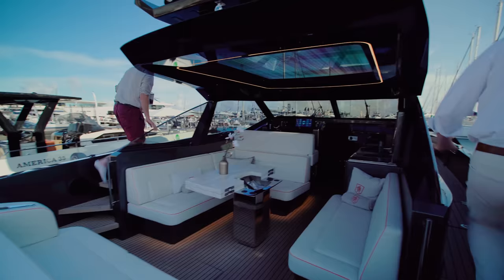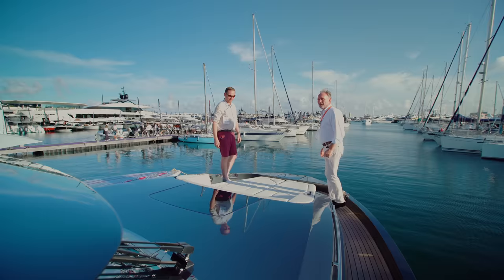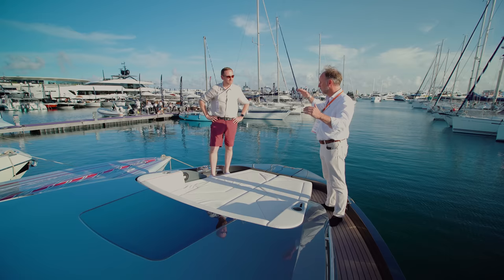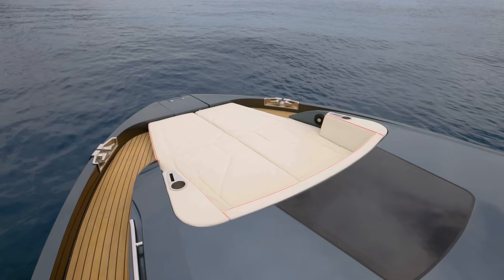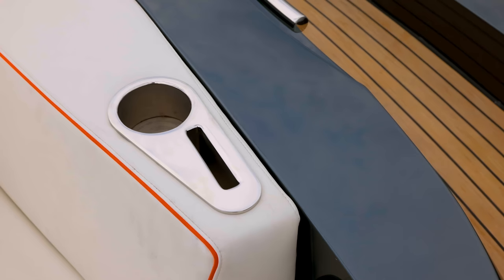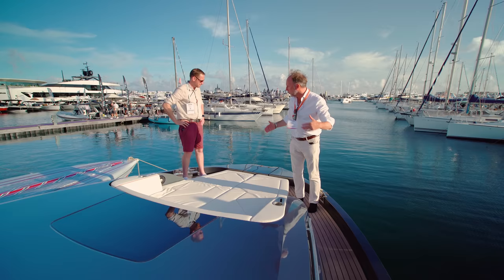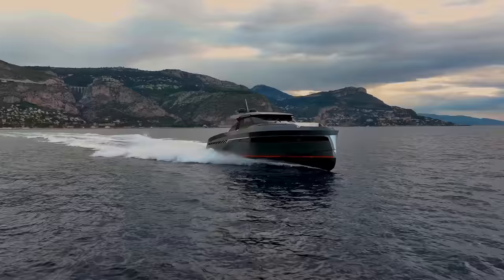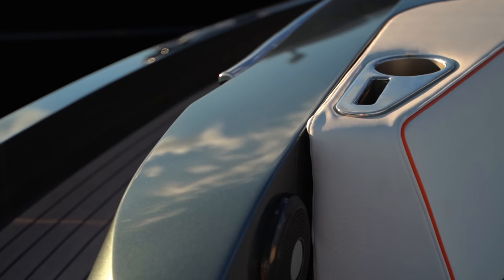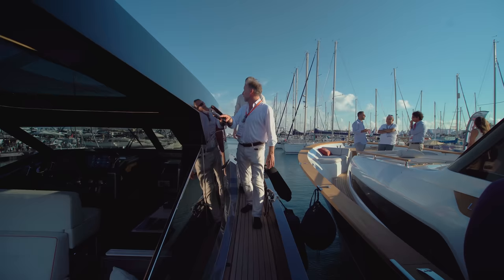Let's head to the bow — the pointy end. More sun pads up here, and you can have carbon fiber poles for a sun awning as an optional extra. From here you can really appreciate the quality of the paint job — the finish on a Dutch-built boat is just so impeccable. The cleats are beautiful, the way they've incorporated them into the hull, and there's a flush anchor locker up at the bow. You can just imagine lying here off the coast of Ibiza. The sidewalks are very wide with plenty to grab onto — really important.